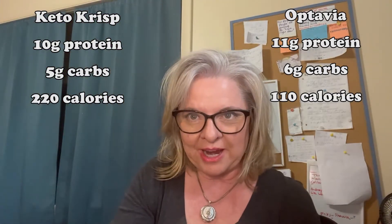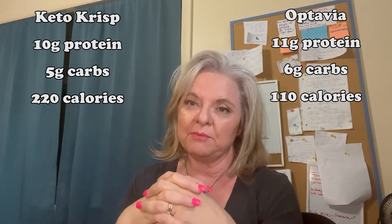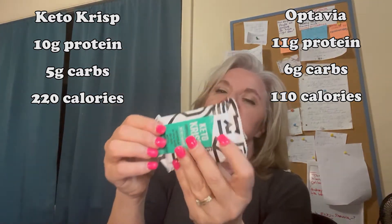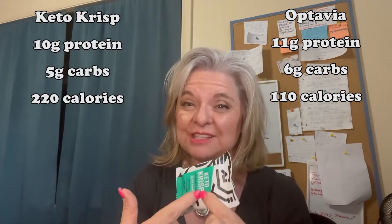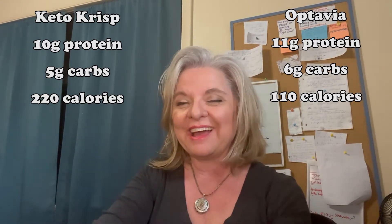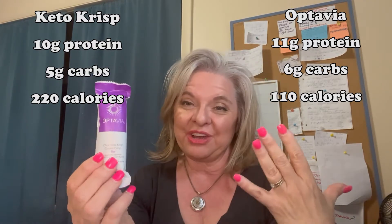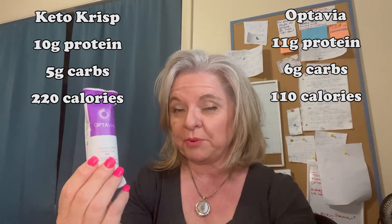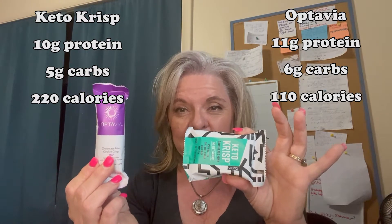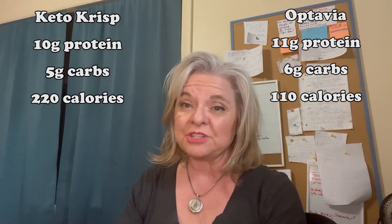There are different reasons for that. We don't always need 200-plus calories with every meal or snack — it depends on how many times a day you're eating. This one could be a full meal replacement, like if you're having it for lunch after a workout. People on the Optavia plan are usually eating at least six times a day, so they don't need as many calories per fueling, but both bars have about the same amount of protein — 11 versus 10.